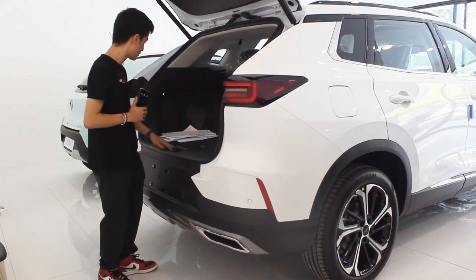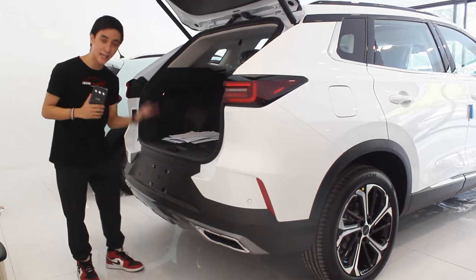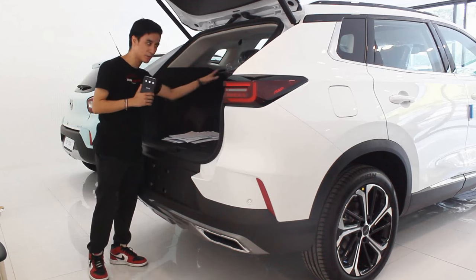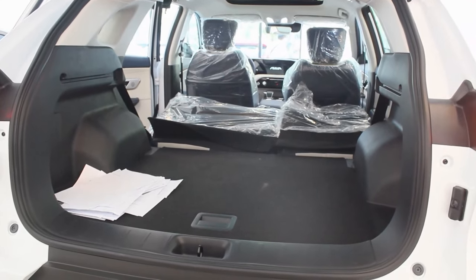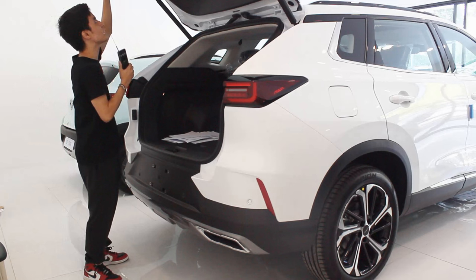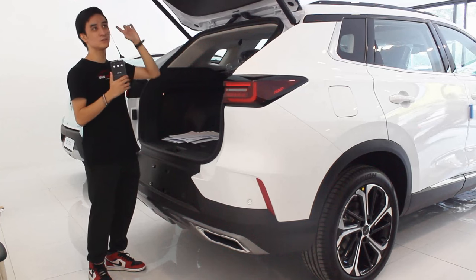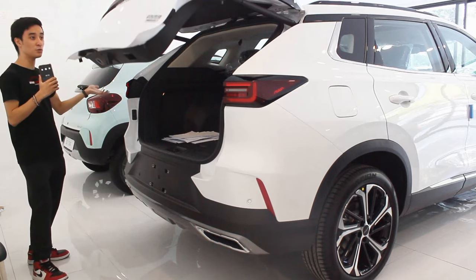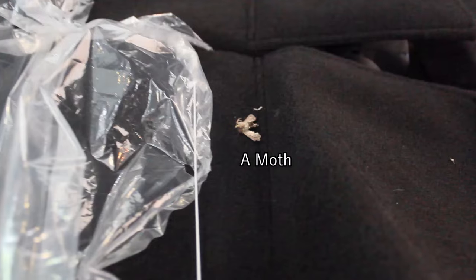Not even the rivals have a subwoofer as standard. There are no cubby spaces back here, and the load lip is pretty high because, being a hybrid, all the batteries are stored underneath. I can see tonneau cover slots but they're not present on this unit. With all seats folded down, it's slightly larger than the Haval H6. The anti-pinch feature on the power tailgate works really well — you don't need to apply much force to stop it.